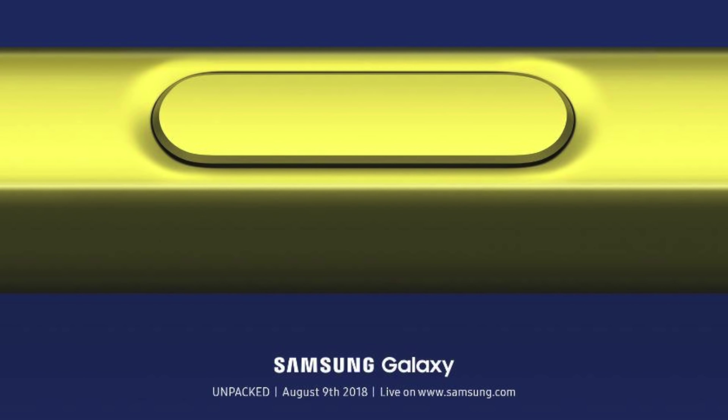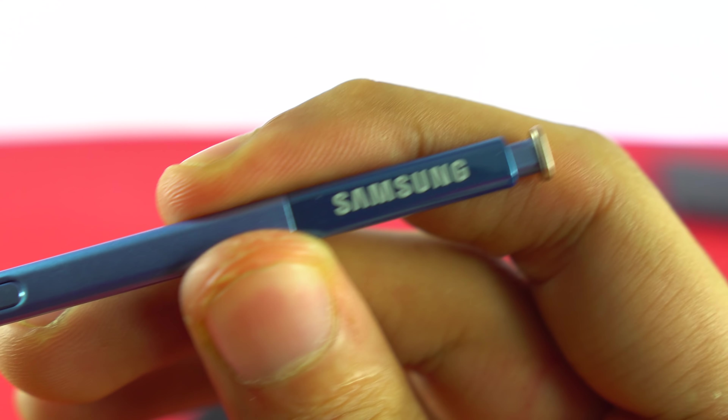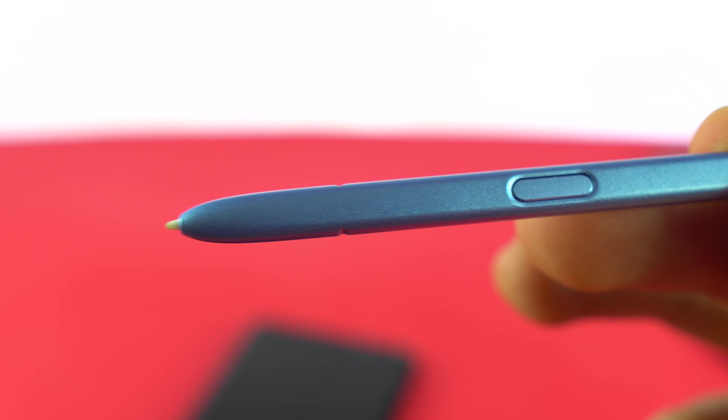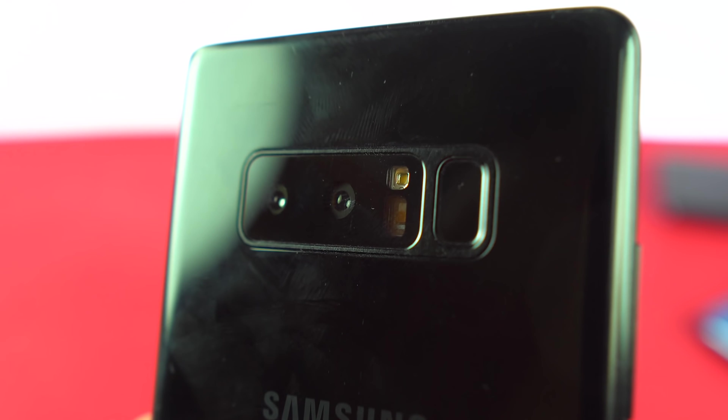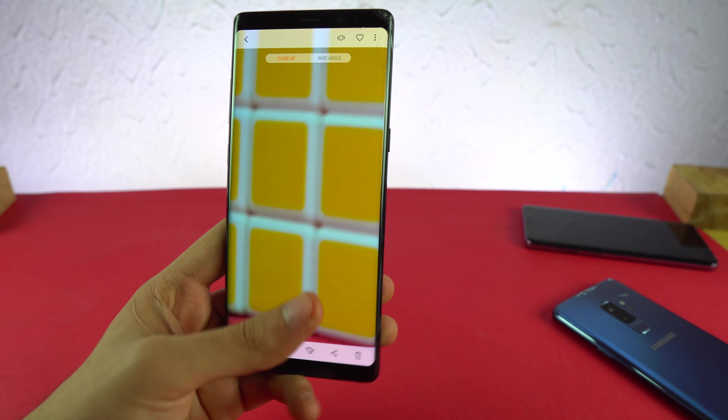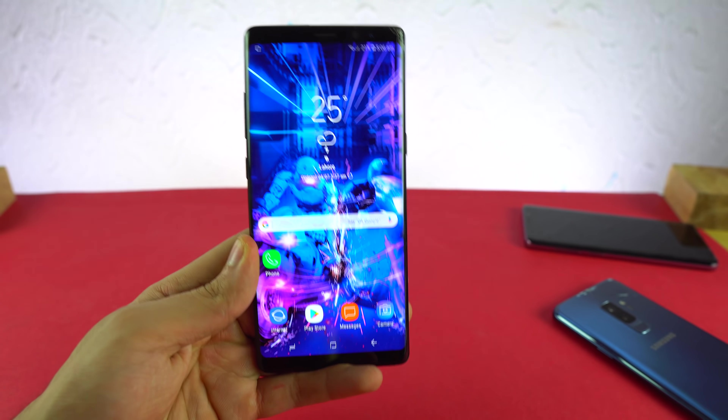One of the biggest updates coming with the Note 9 also has to do with the S Pen — it's going to be thicker and will have Bluetooth and other capabilities, which right now feel like extra features. If you want to buy a Samsung phone and you don't want to miss out on any major feature, then the Galaxy Note 8 is the phone to go for. Now is the best time to purchase this phone. For the price, it is definitely the best of Samsung.